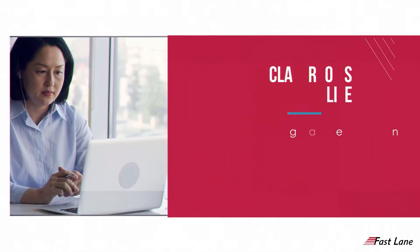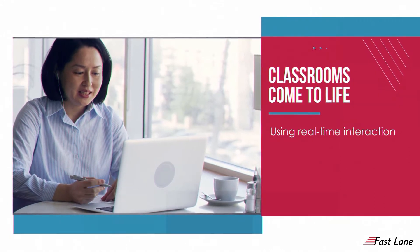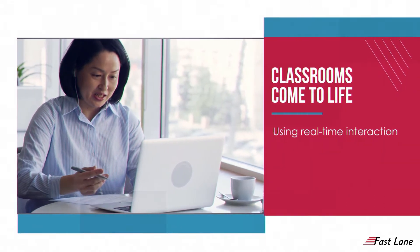Our online classrooms come to life using real-time interaction through chat, polls, multimedia sharing, and student engagement monitoring.